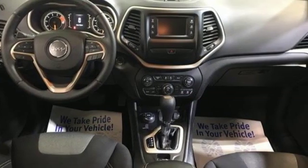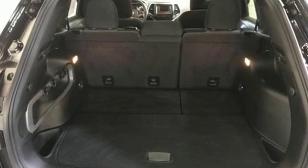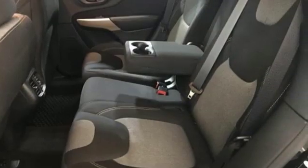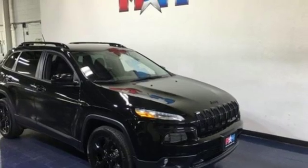Edmunds.com reveals the 2016 Cherokee can deliver plenty of off-roading capability, but the bigger story is that it's civilized and comfortable enough to drive to work every day. The Jeep life fits your life.